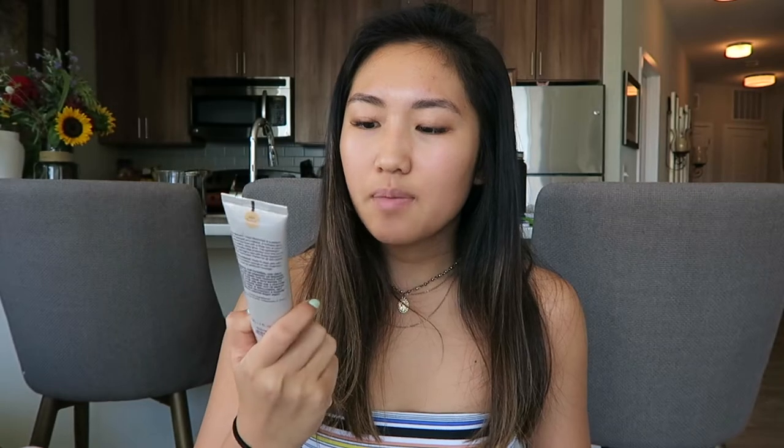Next, I have this Laura Mercier Tinted Moisturizer. This is the normal one — I know there's oil-free and whatever, but this is just the normal one. Mine's in the shade Tawny. I've only used this a couple times so far, but I really like it because when I don't feel like putting on a full face of foundation but I want to look good if there's pictures or anything, then I put this on. It blends into my skin really nicely, and it doesn't look cakey.